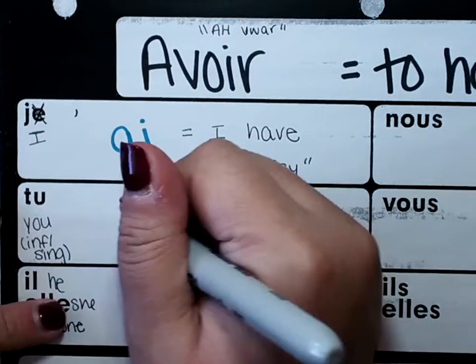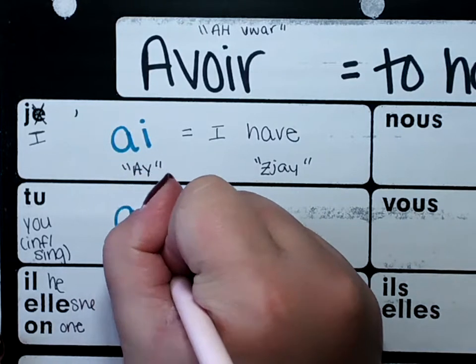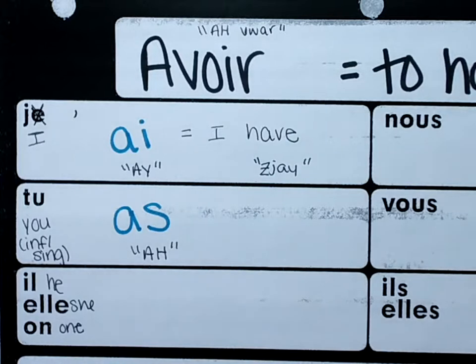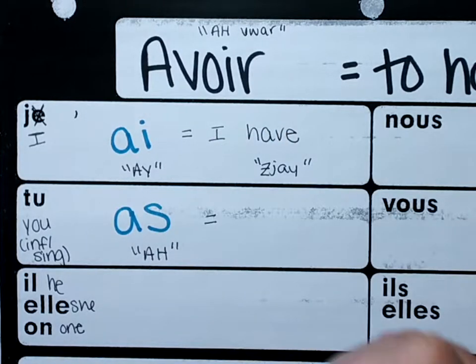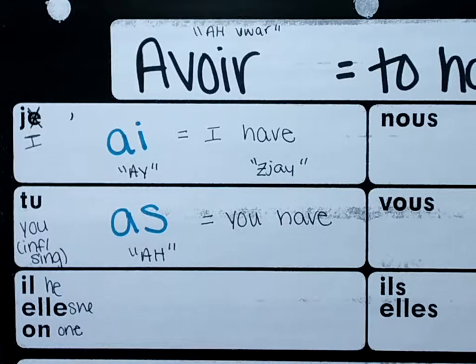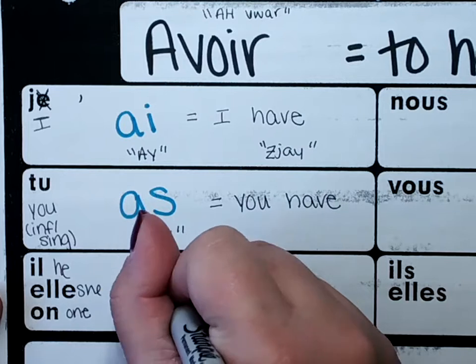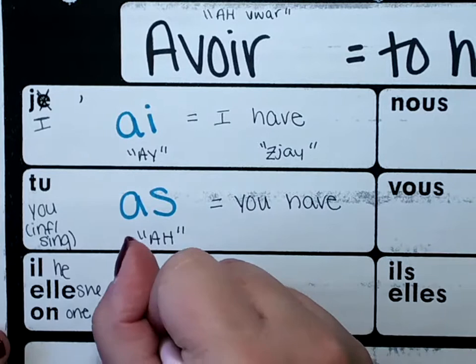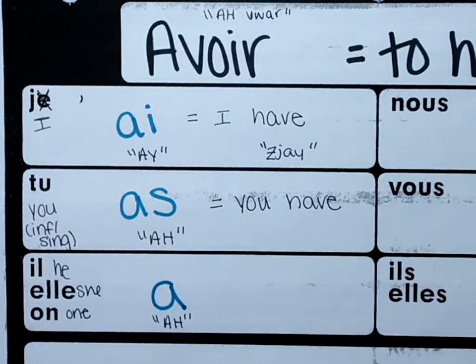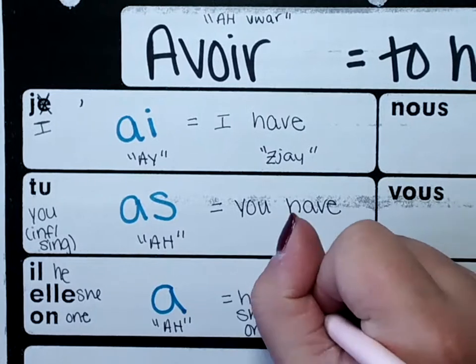For 'tu,' we're going to write down 'as' — like you're going to the doctor and they say stick your tongue out and say 'ah.' So 'tu as' means 'you have.' Next, for 'il/elle,' it's just 'a' — just 'ah.' So 'il/elle a' means 'he/she has.'